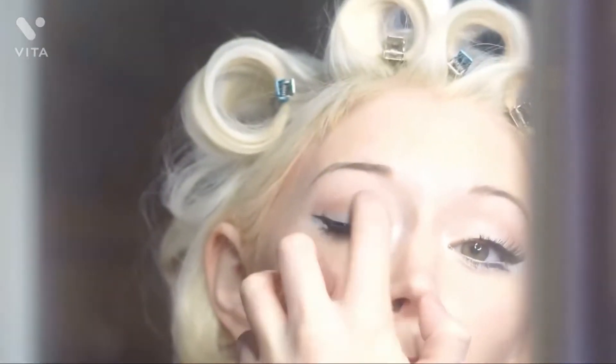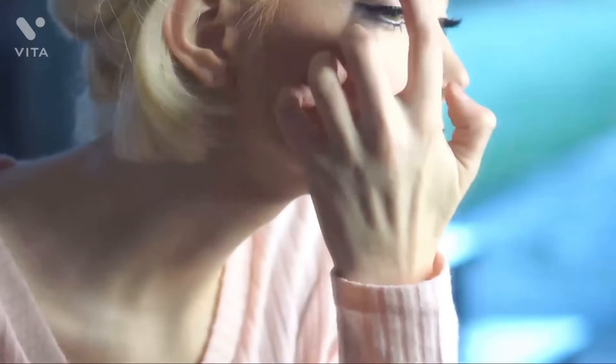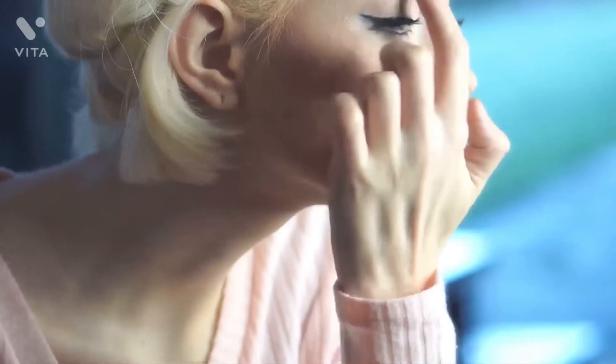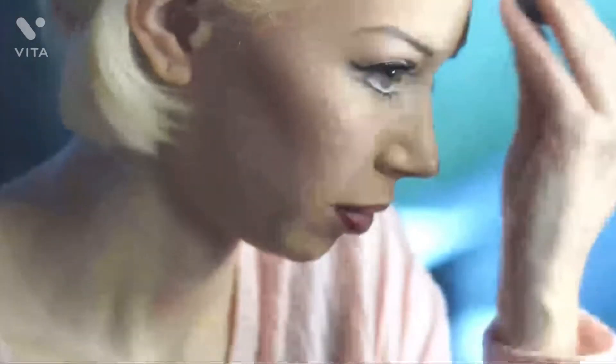After this, I'll go over with a highlighter or shimmer on my eyebrow bone, my eyelid, my cheekbones, my cupid's bow — basically all over. And I know this might sound a little funny, but after I'm done putting the highlighter on, I'll usually put a little bit of Vaseline over top of it just to give it that extra glowy effect.